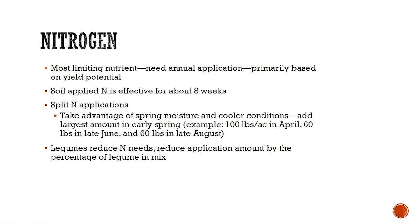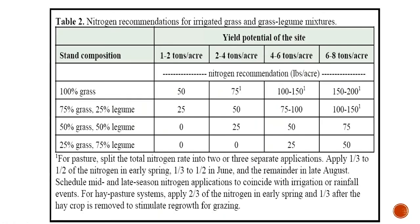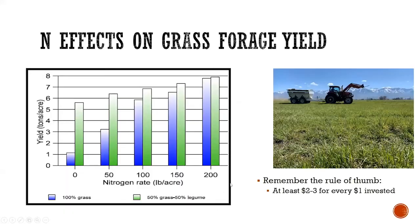If you have legumes like alfalfa or birdsfoot trefoil in the mix, you can reduce the amount of nitrogen needed. This chart shows the amount of nitrogen needed per yield goal: if you expect one to two tons per acre, apply about 50 units; two to four tons, bump that to 75; four to six tons, go 100 to 150; and six to eight tons, you're pushing up against 200. Again, that amount will typically be split three ways.